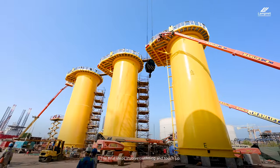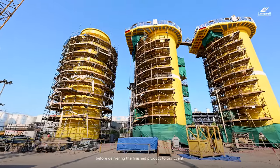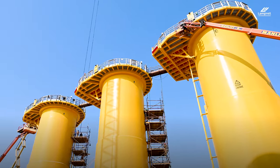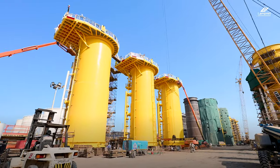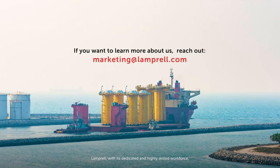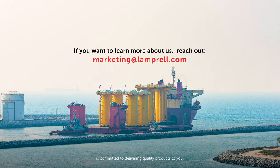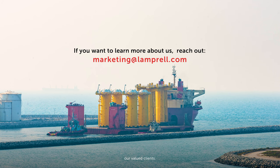The final steps involve outfitting and touch-up before delivering the finished product to our client. Lamprell, with its dedicated and highly skilled workforce, is committed to delivering quality products to you, our valued clients.